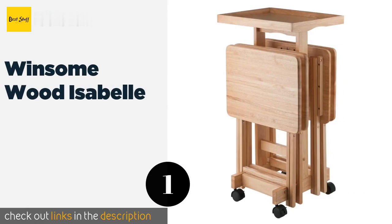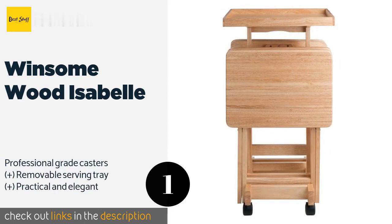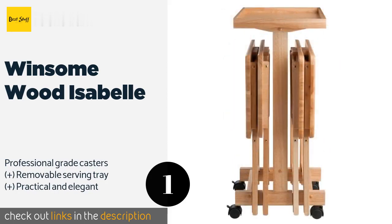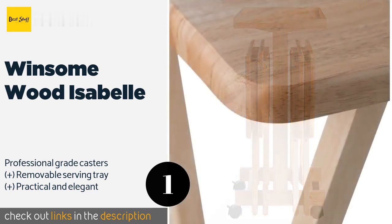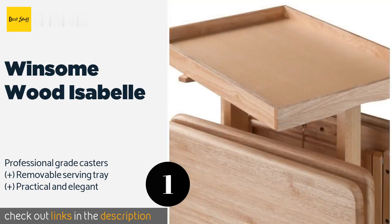The number one is Winsome Wood Isabel. The Winsome Wood Isabel is a six-piece collection of snack tables with an upright stand that is built to keep them neatly stacked together when not being used. It can be rolled smoothly out of the way to make room for other things. The price is around $101.